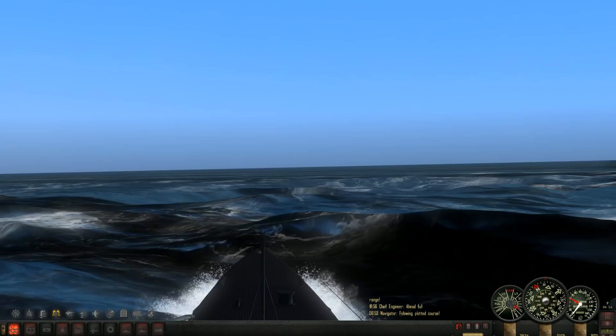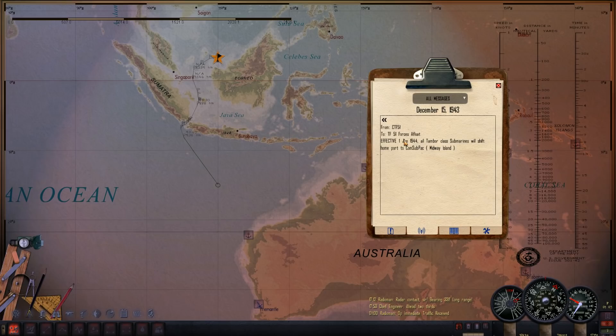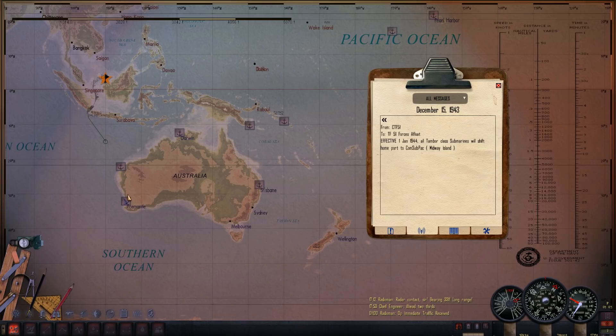I'm getting back to you folks a little sooner than I thought because of this interesting radio message: effective January 1st, 1944, all Tambor class submarines will shift home ports to ComSubPAC — that's Midway Island up here. This is pretty good news for me. I was afraid sailing out of Australia would get a little stale, so shifting operations to Midway would be quite a bit of fun.